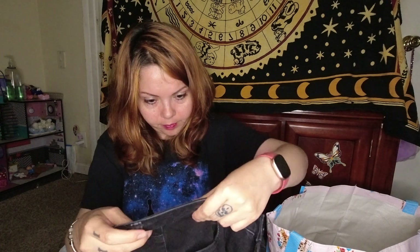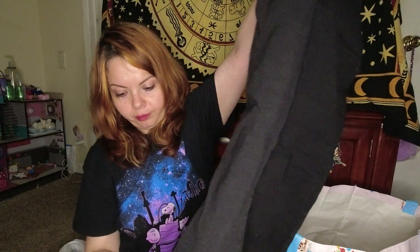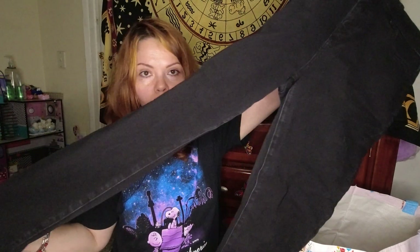Lastly we have some pants. These are by American Eagle Dream Stretch, high-rise leggings, size 14 shorts — skinny jeans though. I guess skinny jeans are not in anymore, but I still like them.